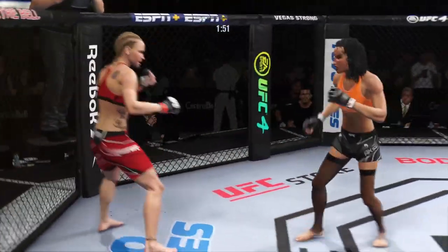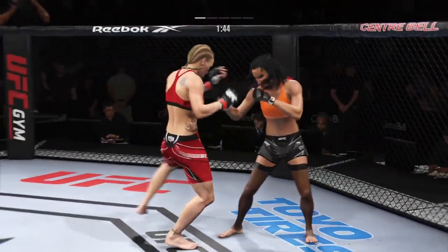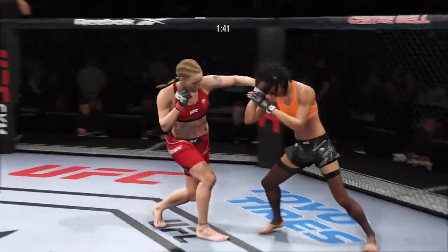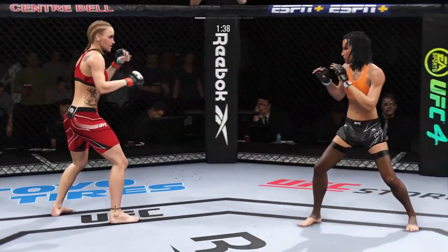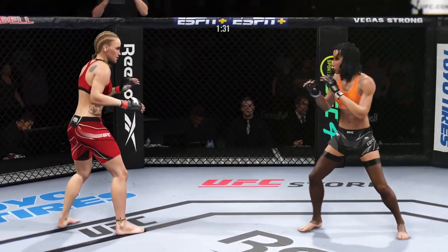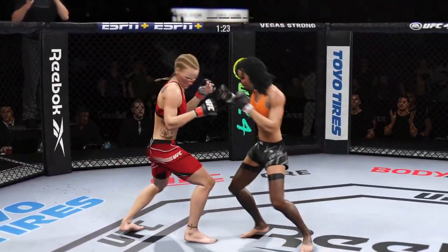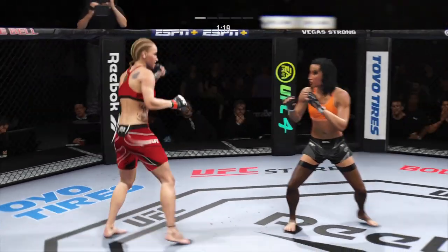Real quick leg kicks. And there's another leg kick. She has sort of rendered her opponent — as you see the damage — a one-legged fighter. She is fighting a one-legged fighter. A wounded gazelle right in front of a hungry lion. That is not a great position to be in.